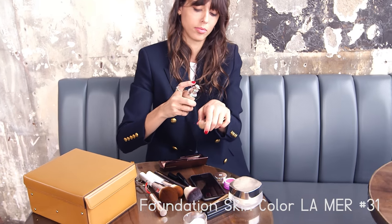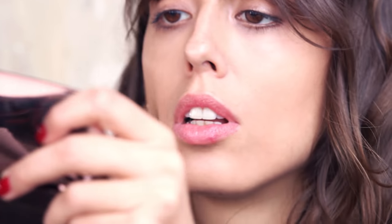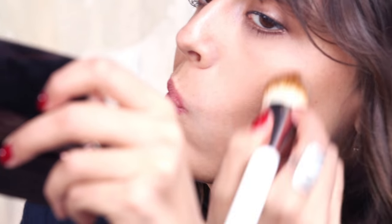And then foundation. I'm not gonna apply a lot, so I'm only buffing a little bit of product with a brush and I'm gonna really blend it all over my face. I focus always a little bit more in the center to bring light, and also having a little bit on my neck.